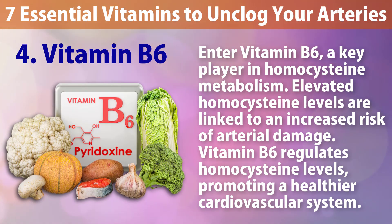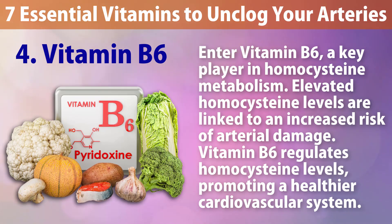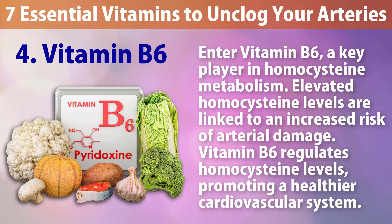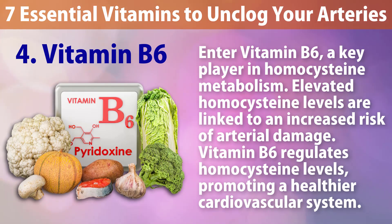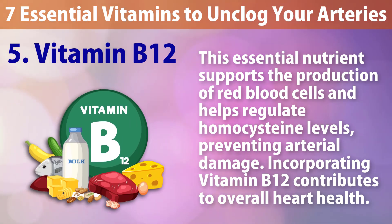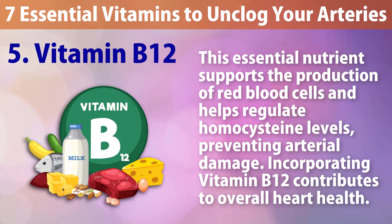Number four: Vitamin B6. Enter vitamin B6, a key player in homocysteine metabolism. Elevated homocysteine levels are linked to an increased risk of arterial damage. Vitamin B6 regulates homocysteine levels, promoting a healthier cardiovascular system.